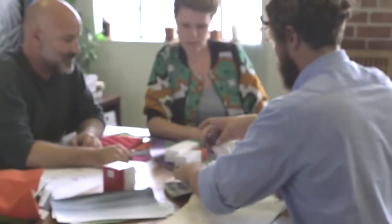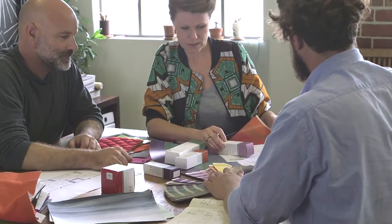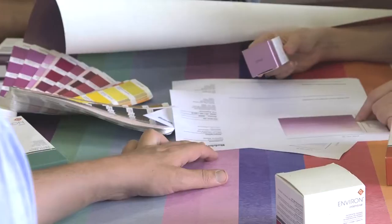One of the interior designers that we've been working with is a guy called Haldane Martin. Haldane Martin recently received a brief to do a job for a cosmetics company called Environ Cosmetics. Environ have a range of skin care creams that they wanted to match the packaging with the wallpapers for their office environment.